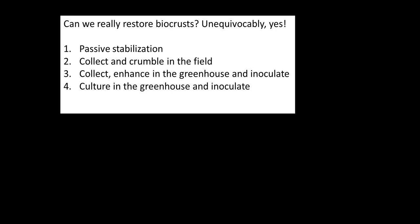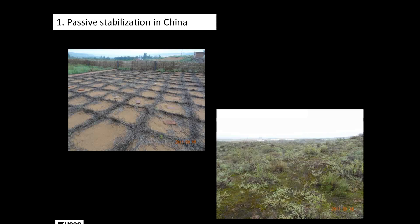So can we really restore biocrusts? Absolutely yes. We've done all four steps and I'll go through them. One is that you just stabilize the surface and wait. Two is that you collect them from somewhere else and crumble them onto another place. Three, you collect them, bring them into a greenhouse, expand that collection, and then inoculate. Four is that you take organisms out of a crust, culture them in the greenhouse, grow up lots of them, and then take them out to the field and inoculate.